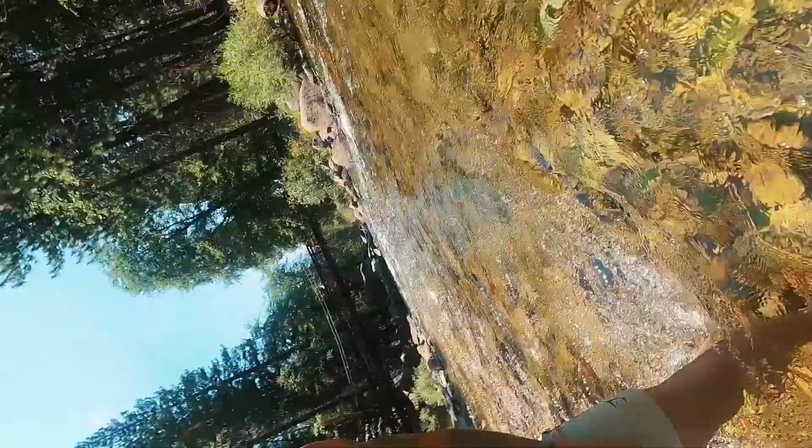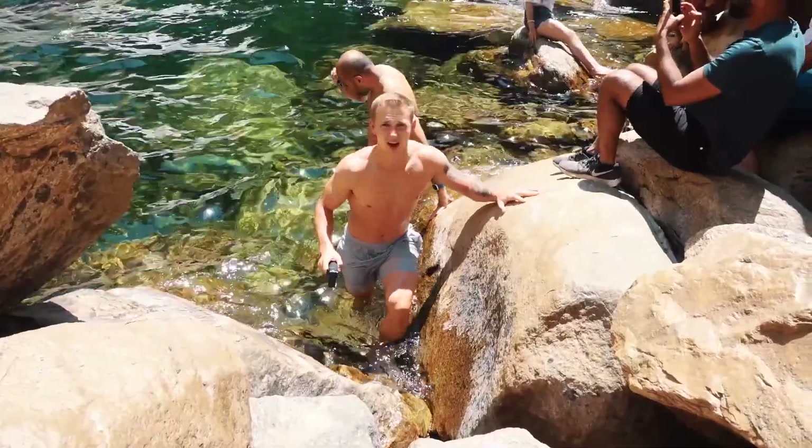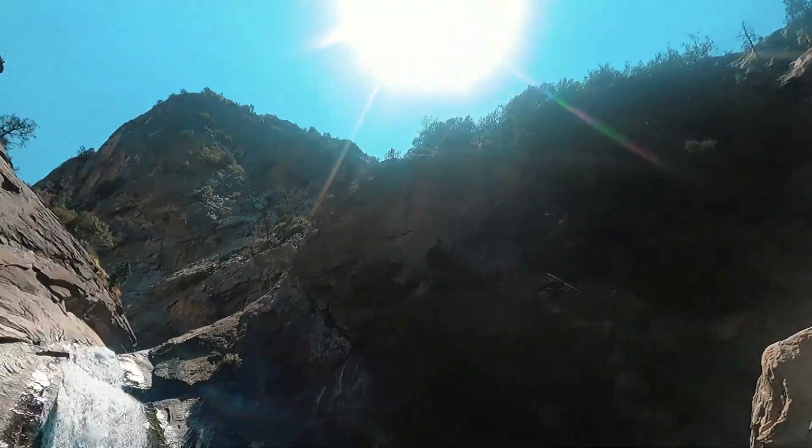That's our last stop at Zumwalt Meadows — we'll see you at Roaring River Falls. It's a little cold, but it's so awesome. The water is this amazing emerald green color and the waterfall is huge. We did not think it was going to be this big. There are canyons and valleys everywhere — it's so cool.